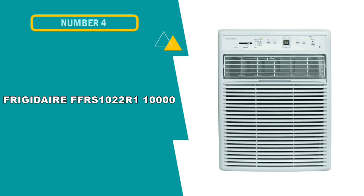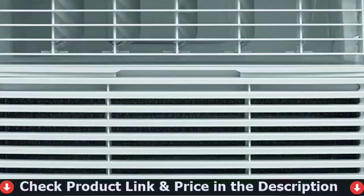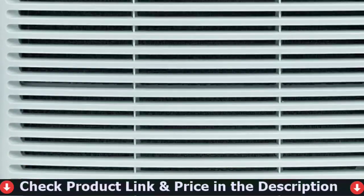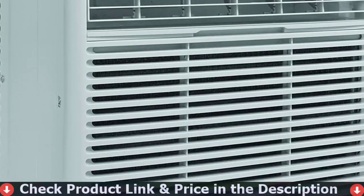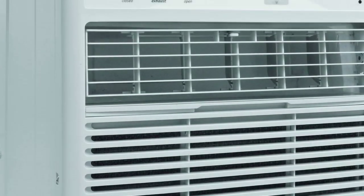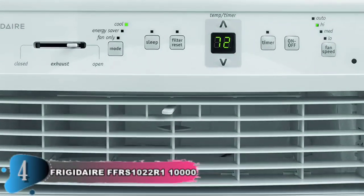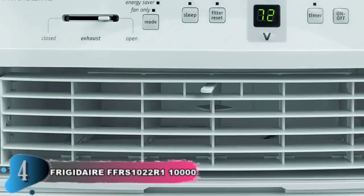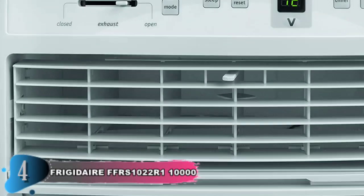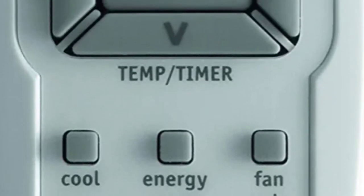Fourth on this list is the Frigidaire FFRS1022R1 10,000 BTU Slider Window Air Conditioner. Frigidaire is a top brand known for home appliances designed to last. The FFRS1022R1 is a casement air conditioner providing 10,000 BTUs and able to cool rooms as large as 500 square feet. The window kit to install the air conditioner for sliding windows is included. It features a 10.4 EER rating and an impressive 323 CFM maximum airflow output, which guarantees air is properly circulated throughout the room.